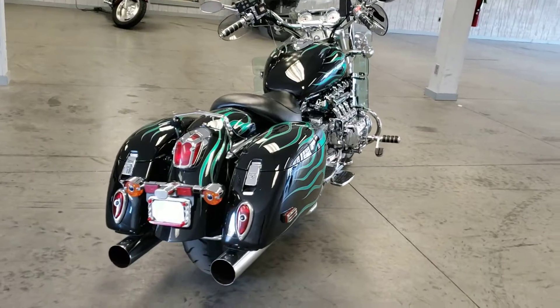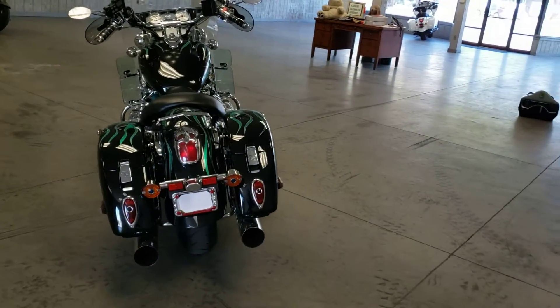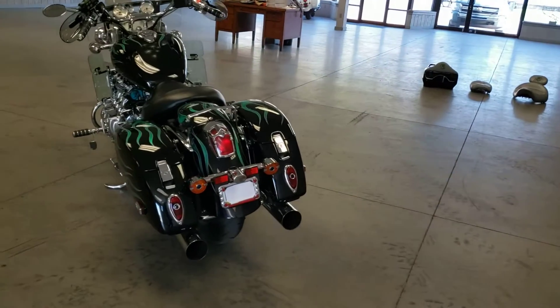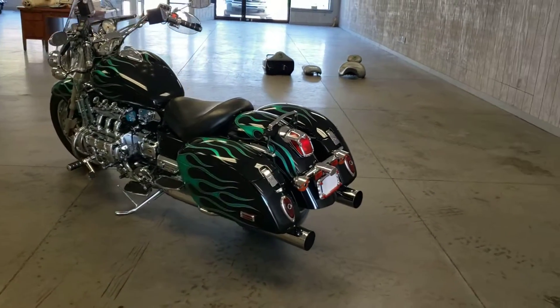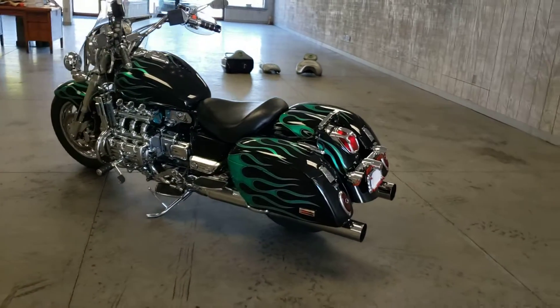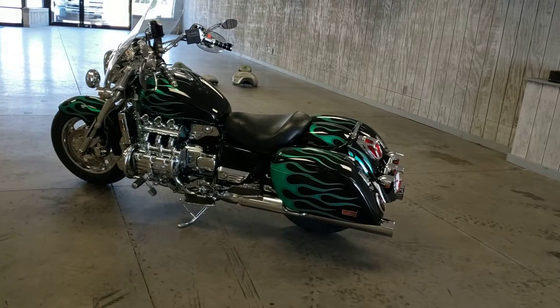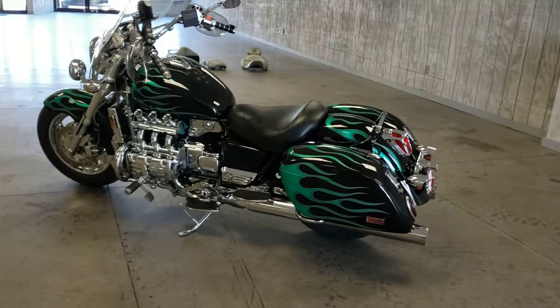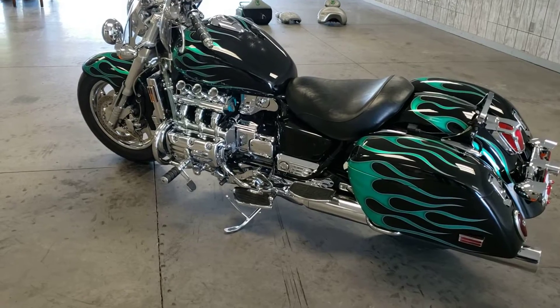Lots of accessories are available for this bike. It has a 546-watt alternator on it, so there's plenty of power for all the accessories. It's got a 5.3-gallon fuel tank, so when you do decide to go out on those long trips, you've got plenty of room for fuel.